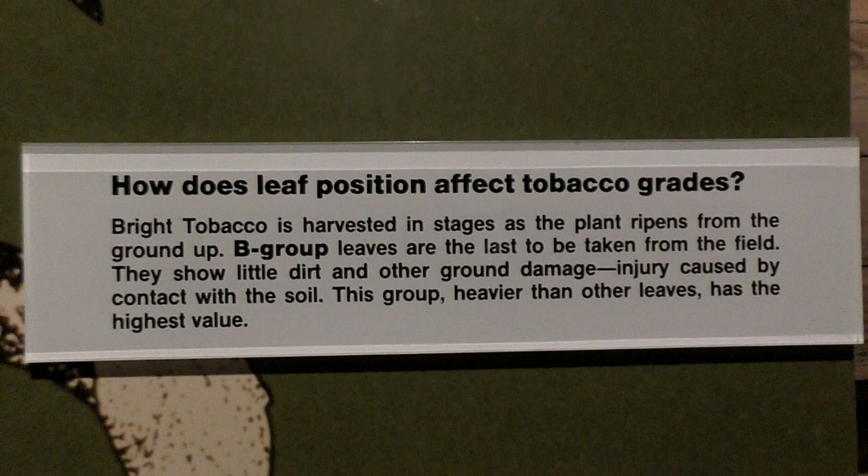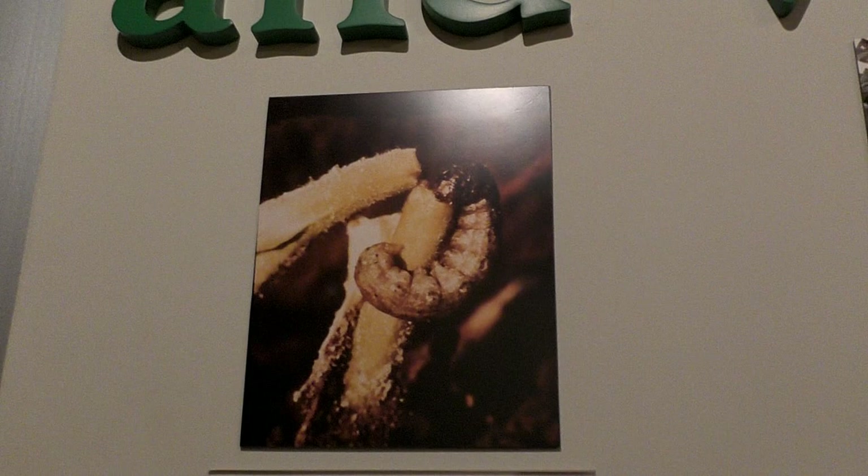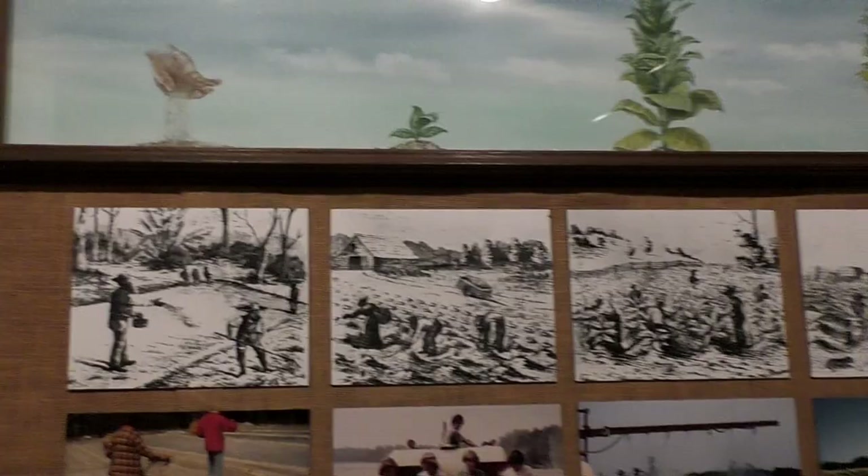Here are B group leaves and C group leaves on display. And here's what different tests and diseases that affect the crops look like. The curing stages — it starts out from there.